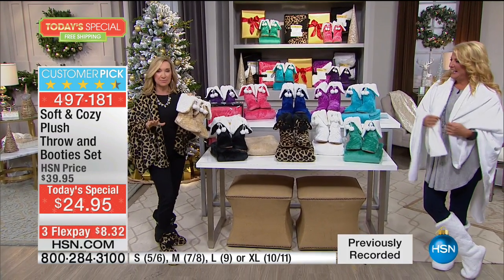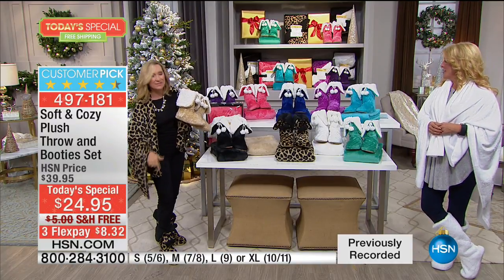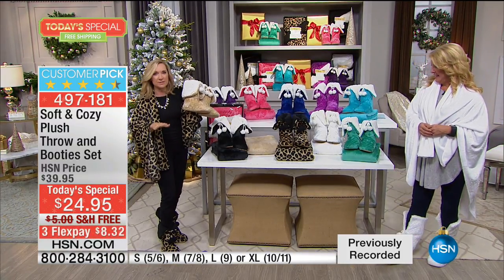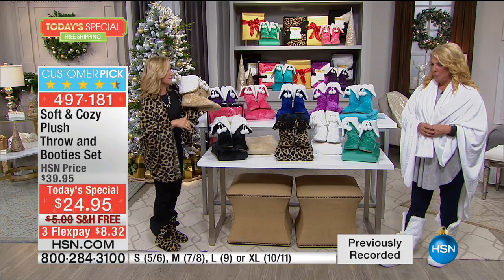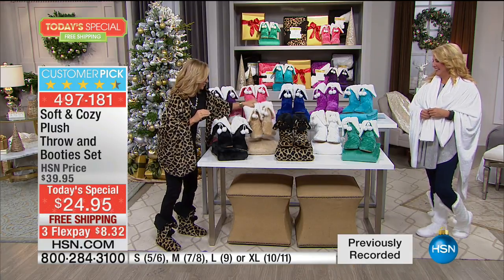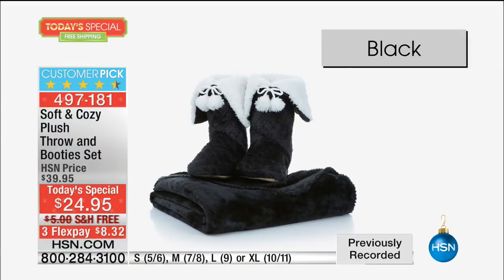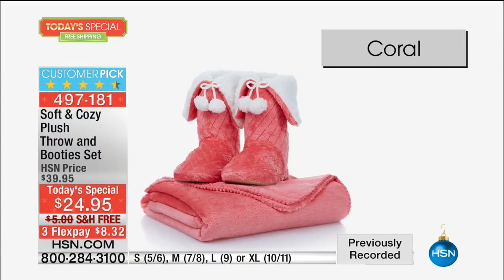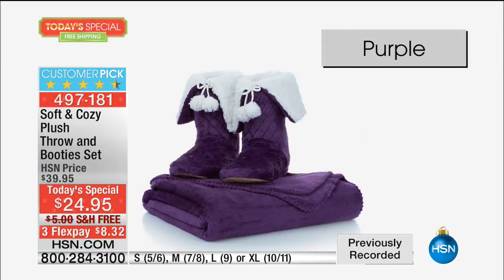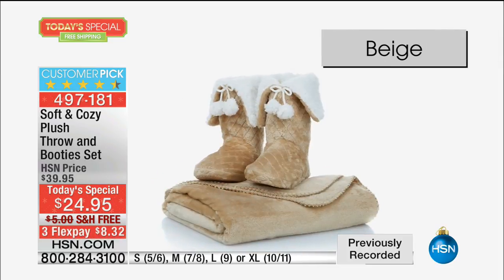I'm wearing the leopard, and the sherpa is black on the leopard; on everything else it's that beautiful white super soft. These booties are going to be your favorite — I've been wearing mine at home all day. You'll love every detail: the pom-poms, the sherpa, the fold up or fold down, about an inch thick of softness underneath your feet, and the non-skid grippies on the bottom so you don't slip around your home.